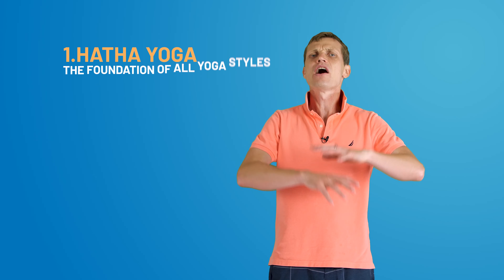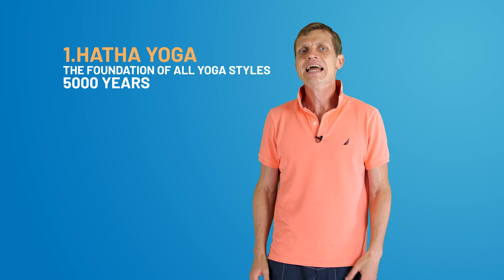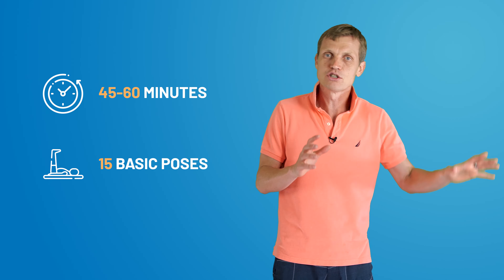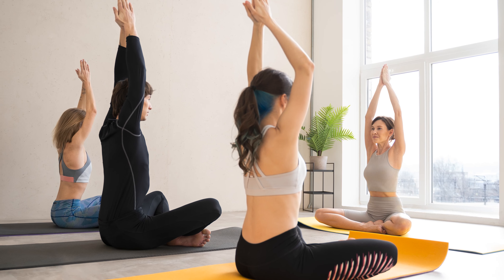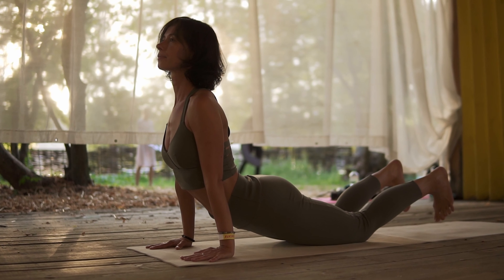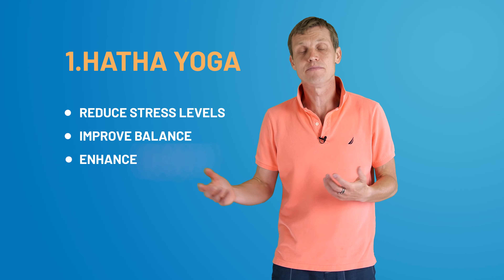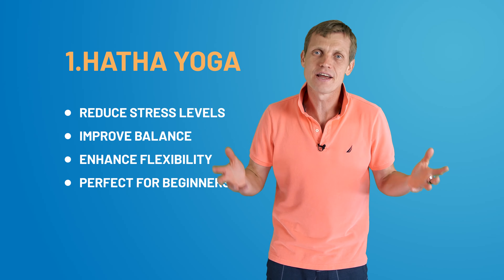Let's start with Hatha yoga, the foundation of all yoga styles, with a history of over 5,000 years. A typical Hatha session lasts about 45 minutes to an hour, involving a set of 15 basic poses. Please note that the figures mentioned regarding session duration and number of poses are approximate, as yoga masters often tailor their sessions to individual needs. Scientific studies have shown that regular Hatha yoga practice can significantly reduce stress levels, improve balance, and enhance flexibility. It's the perfect starting point for beginners.